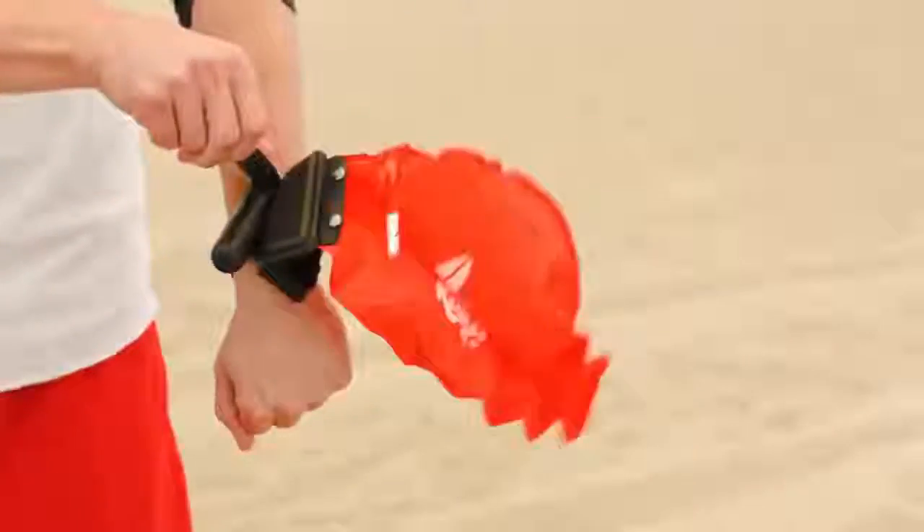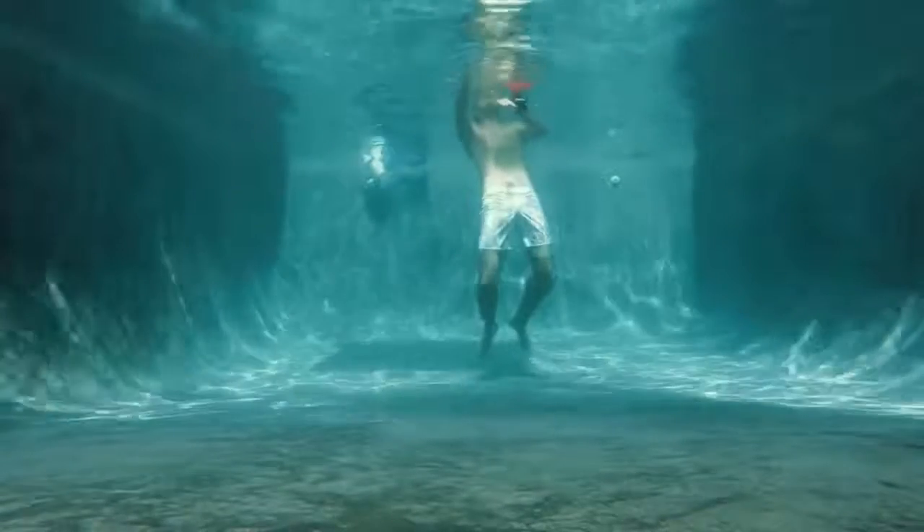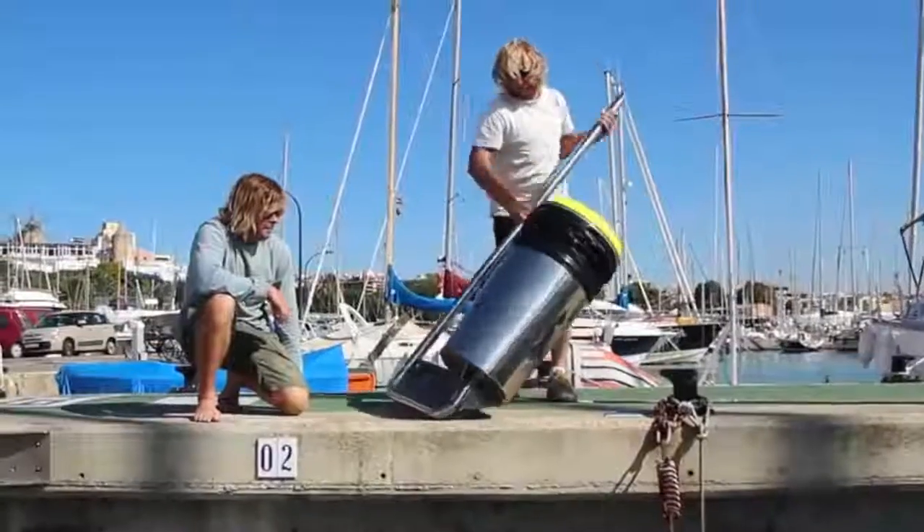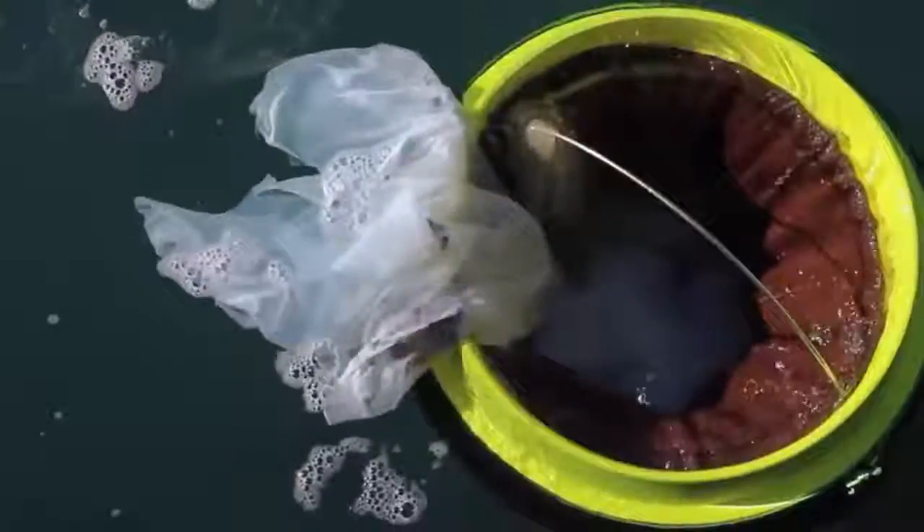#19: Emergency Wristband. Inflates instantly and brings you to the water's surface, saving you from drowning. #18: Ocean Cleaner. An automated rubbish bin that catches floating rubbish, oil, fuel, and detergents.